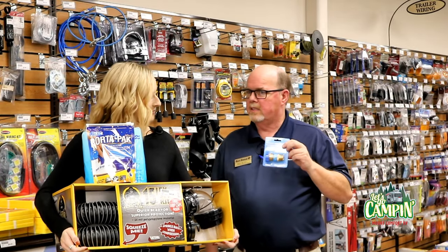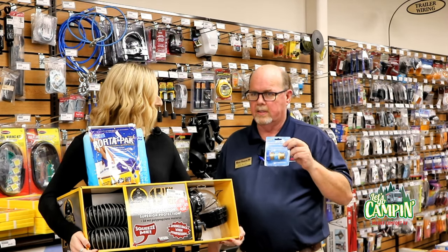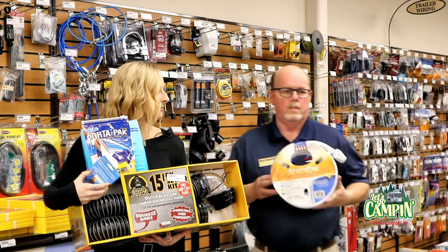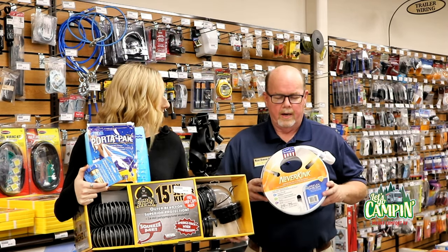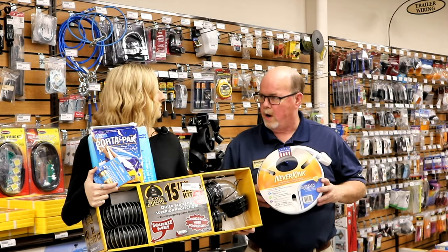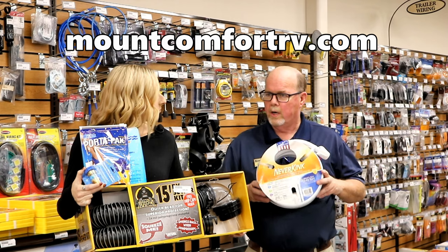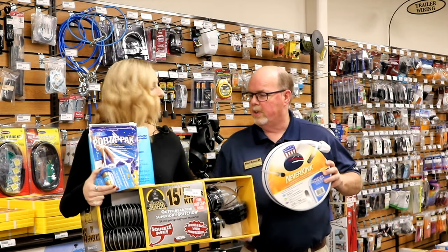This is your water pressure regulator. It keeps the lines on the inside of the camper from having any damage. If we pull into a campsite and hook up our water hose with this, it will not allow any high pressure to blow any lines inside the camper. It'll keep it safe so you don't have any big service bills. This is your drinking water hose — a Neverkink 25-foot white and blue RV drinking water hose. Why wouldn't I just bring my garden hose from home? Garden hoses today are made with a chemical that you don't want inside the camper — that's why you always want to use an RV hose, which is a blue or white and blue hose for water coming into your camper.